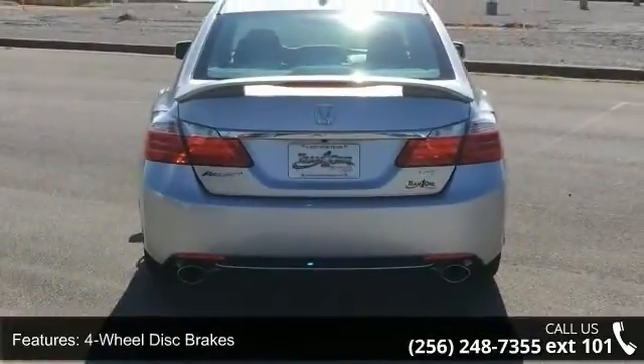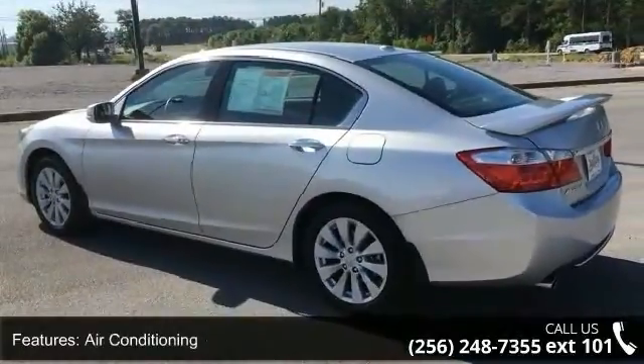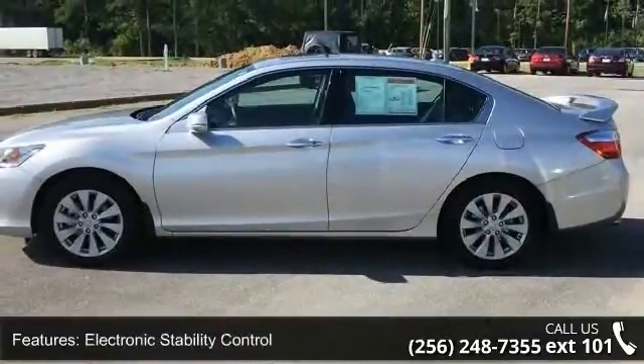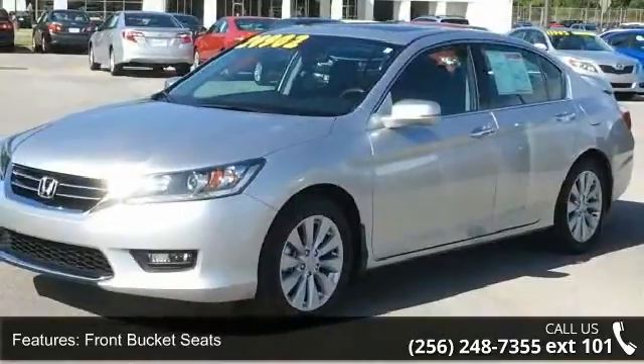Additional features include front bucket seats, front center armrest, tachometer, ABS brakes, and alloy wheels. If you are looking for a solid pre-owned car, this might be the one. Let us put you in the driver's seat today. Call or click to contact our dealership.